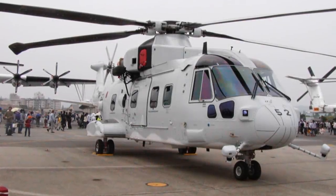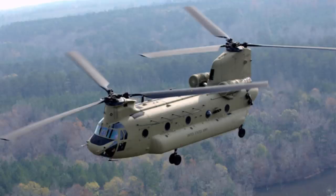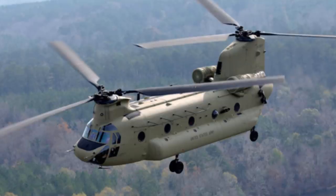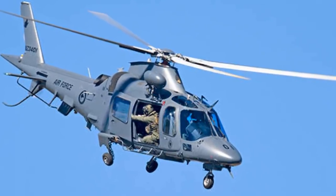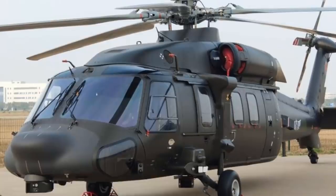Helicopters in the military perform a variety of roles. Some are built specifically for speed and attack while others offer transport and support functions. While utility military helicopters are capable of fulfilling both, they can fill roles such as ground attack, air assault, military logistics, casualty evacuation, medical evacuation, command and control, and troop transport.